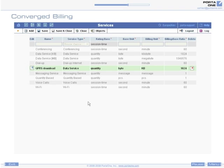and a set of rating and billing parameters. For example, for a service called GPRS Downloads, you decide whether 1 kilobyte equals 1,024 bytes, or 1,000.